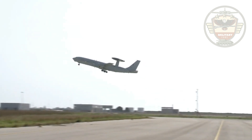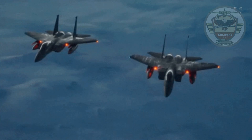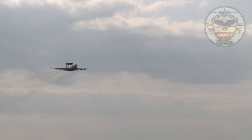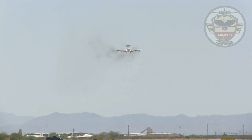As an air defense system, E-3s can detect, identify, and track airborne enemy forces far from the boundaries of the United States or NATO countries, and can direct fighter interceptor aircraft to these enemy targets. Experience has proven that the E-3 Sentry can respond quickly and effectively to a crisis and support worldwide military deployment operations.